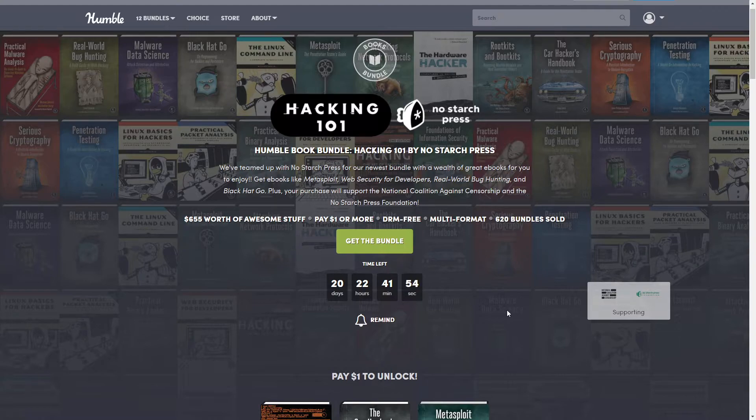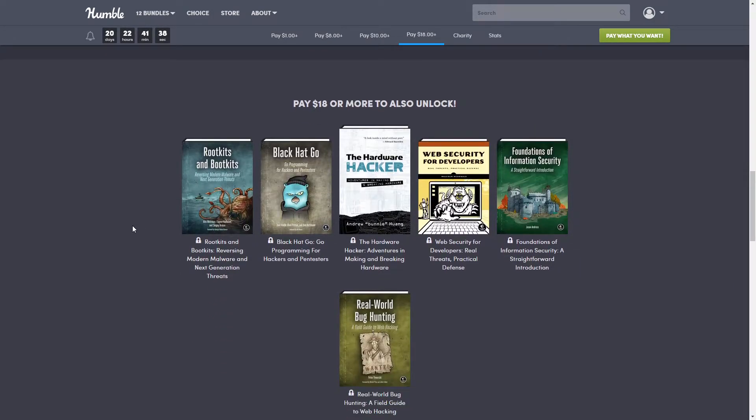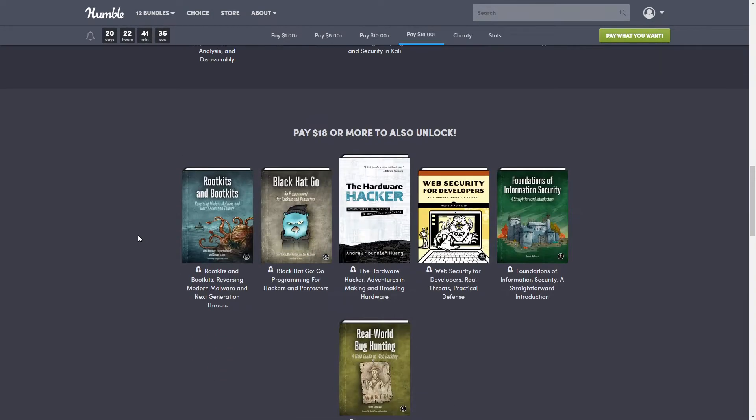This one is a book bundle — it is Hacking 101 by No Starch Press. Today it is $655 worth of awesome stuff, and the top tier is just $18.